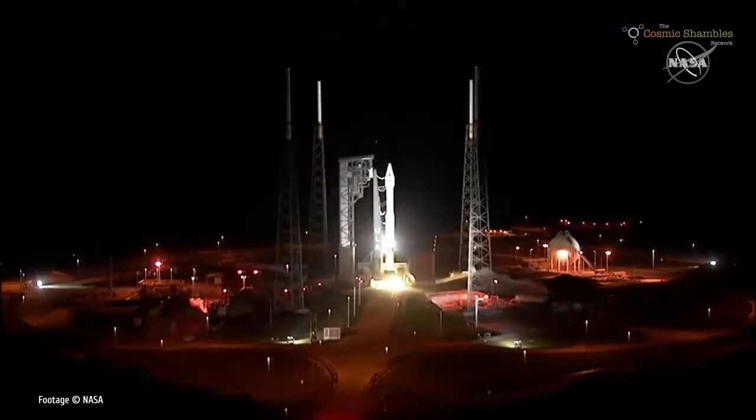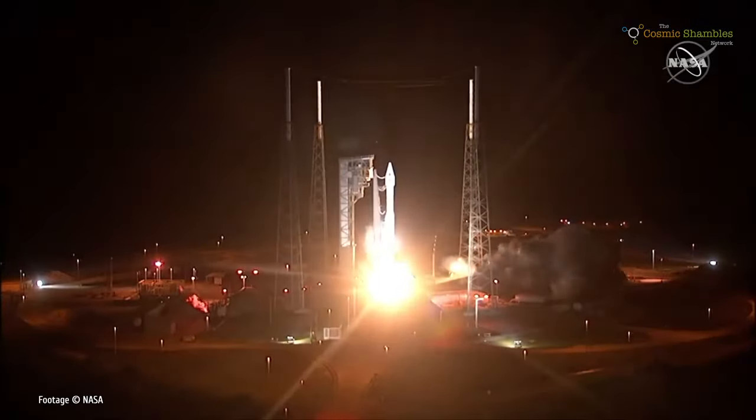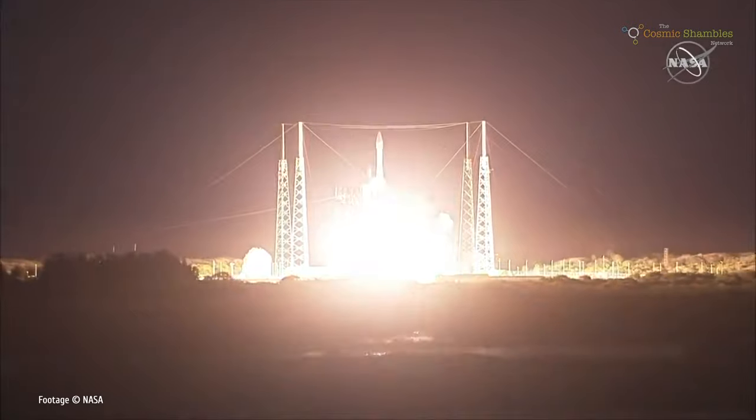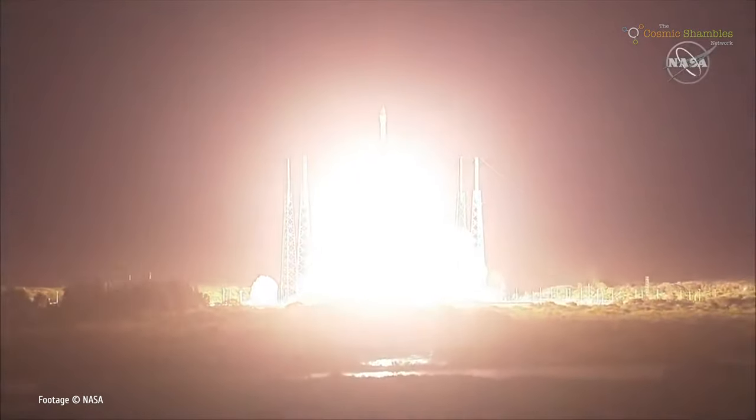Being here for Solar Orbiter gives me a really good opportunity to give you an update. Solar Orbiter launched on February the 9th and we were positioned in the Banana Creek viewing platform, not too far from here. The launch was absolutely perfect — it was a clear night, the moon was near full, and we were able to track the rocket by eye for about five minutes until it became too faint to see.